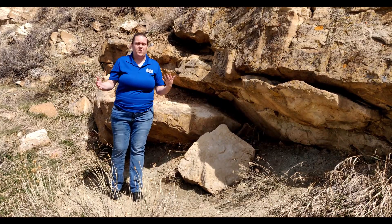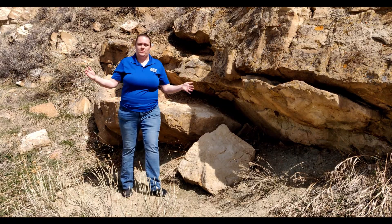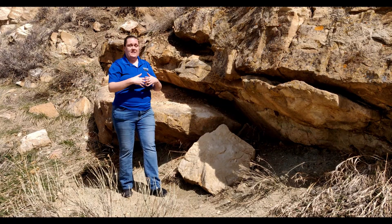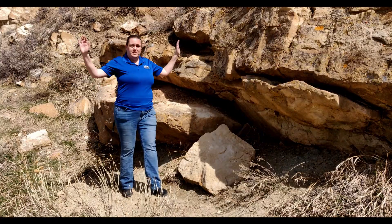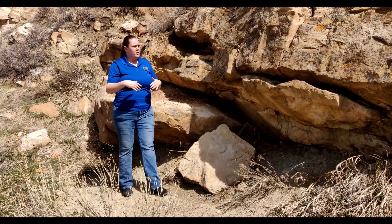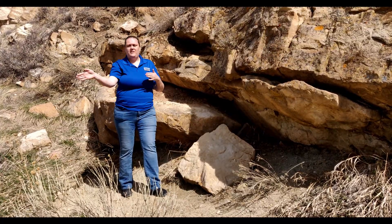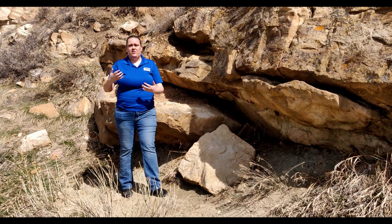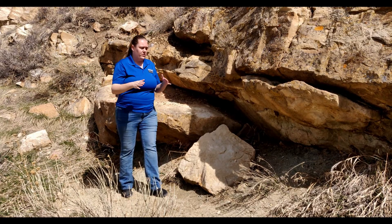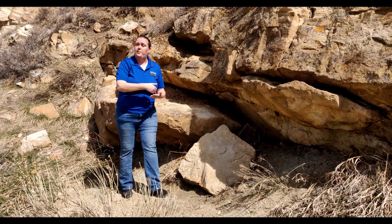We find these stream systems all across different parts of Colorado and Utah. Dinosaur National Monument is a big braided stream system where you can actually see thousands of dinosaur bones — it's a much bigger site than ours. As these rivers bend and twist, they drop off things that are heavy when the water slows down, and that's why typically around these sandbar areas we find our dinosaur bones.